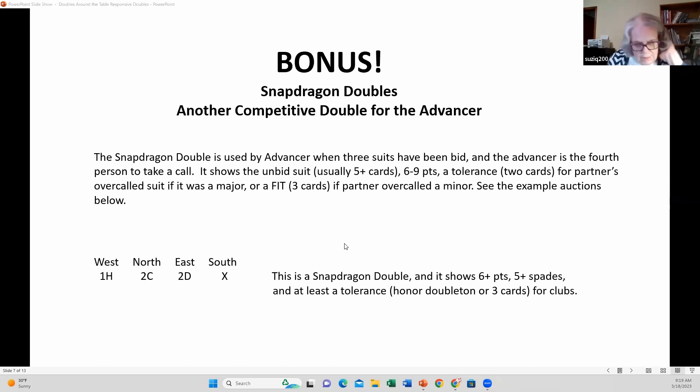The snapdragon double — I don't know how it got its name, but it's called that just for convenience. It's used by the advancer when three suits have been bid, and the advancer is the fourth person to take a call. For example: one heart, two clubs, two diamonds, double. Notice that South needs at least 10 points to bid at the two level. This double shows five or more cards in the unbid suit, but only six or more points.